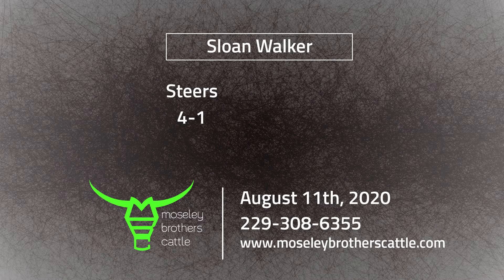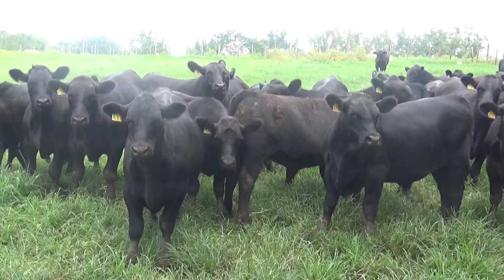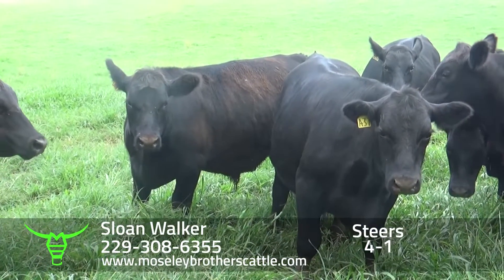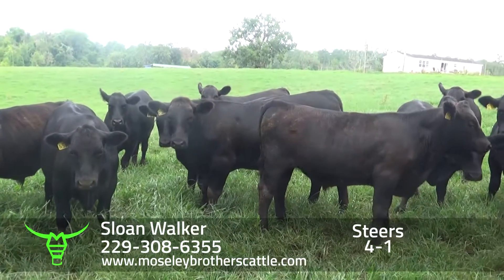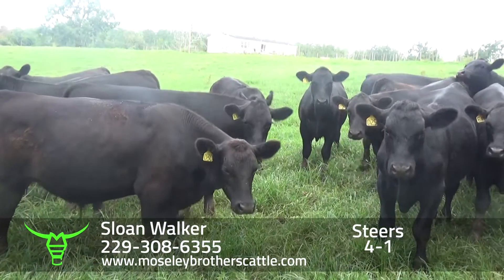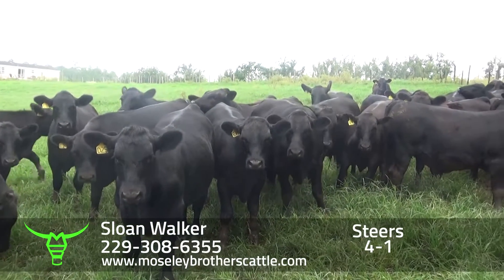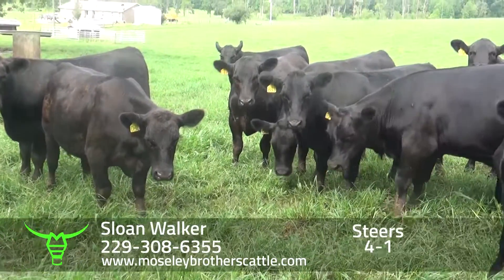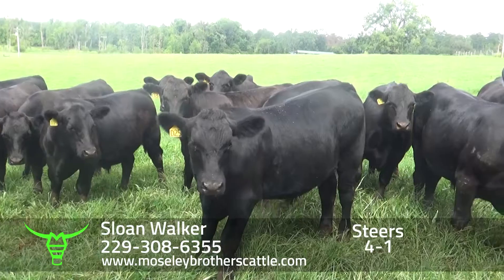Sloan Walker, Joaquina, Florida. Lot 4-1: be one load of steers, 62 head, around 850 weight, with a base weight at 850 and a weight stop at 850. These are medium and large frame Angus-sired steers in the 971 muscle score range.